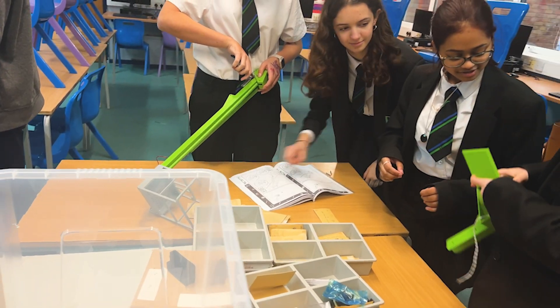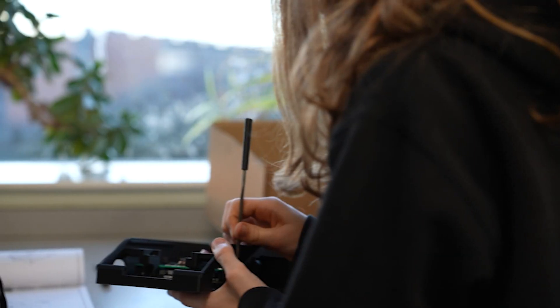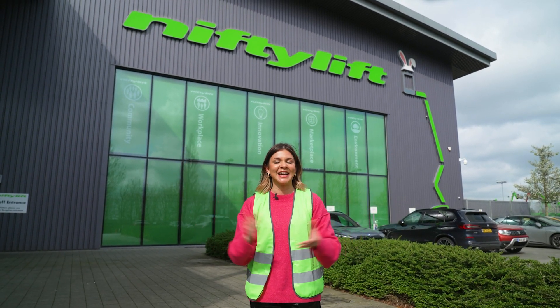Over the last few weeks, students at schools across Milton Keynes have been putting their engineering skills to the test to build, design and code their very own remote-controlled Nifty Lifts. All of their hard work is going to be showcased here today as they battle it out to find out who is going to be the winner of the RC Nifty Challenge.